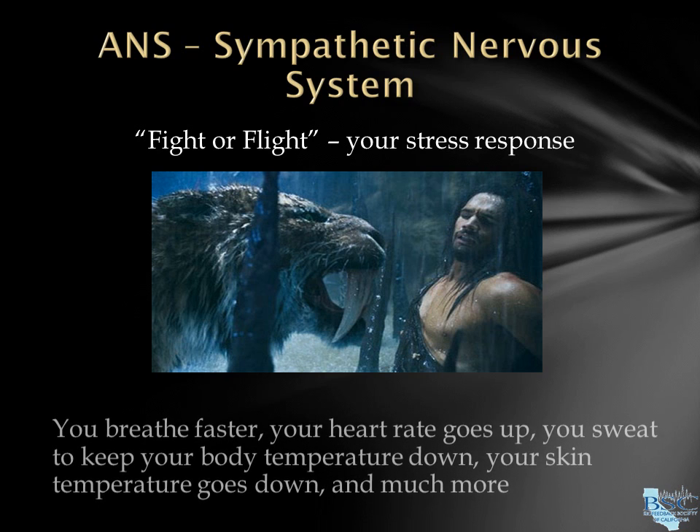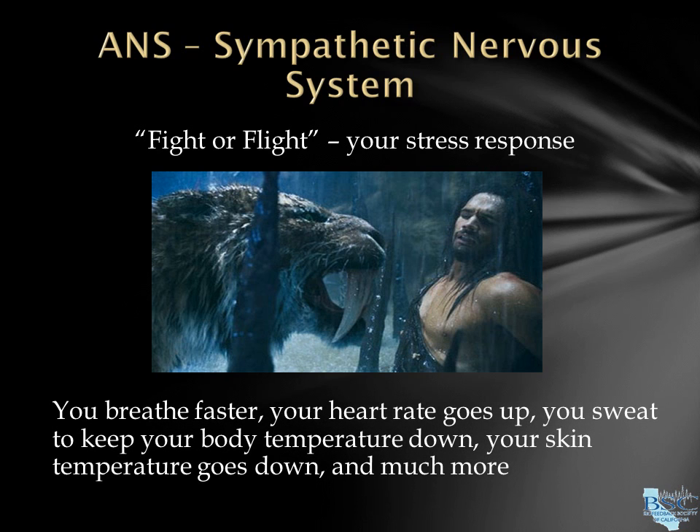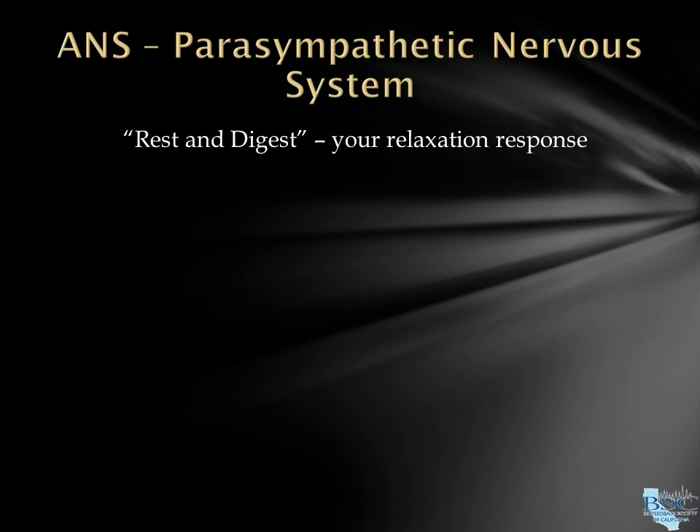When your sympathetic system activates, you breathe faster, your heart rate goes up, you sweat to keep your body temperature down, and your skin temperature goes down. Your parasympathetic, also called rest and digest, is your relaxation response.